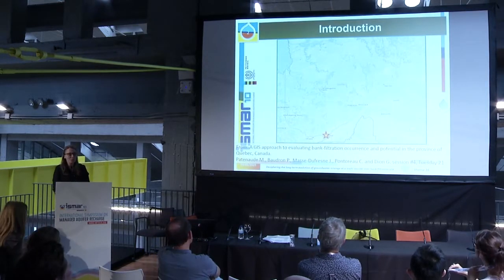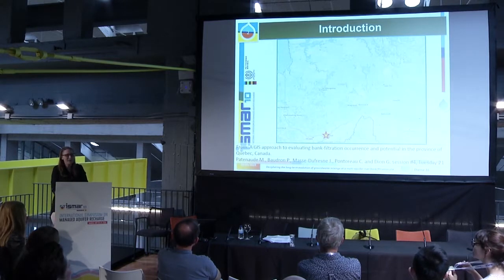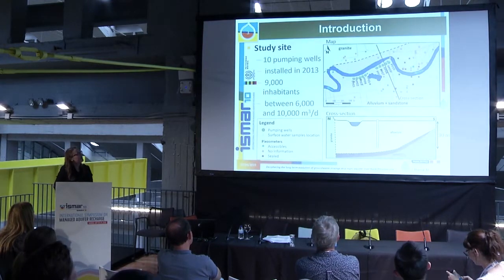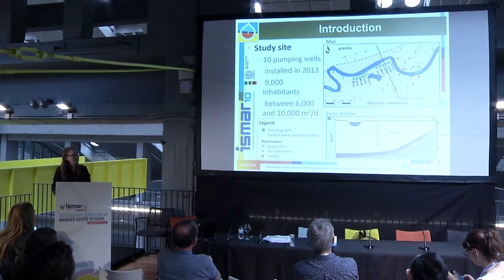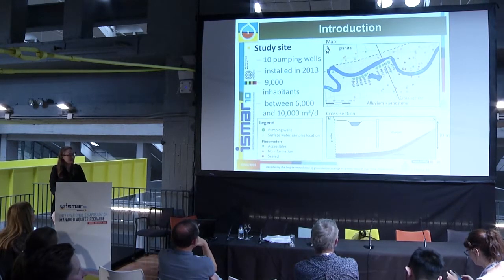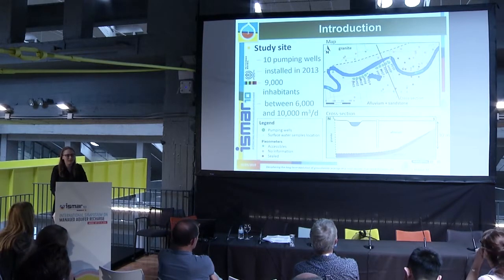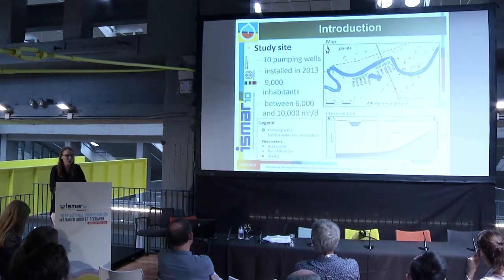The site is located in Quebec, in Montreal. It is composed of 10 wells, five on each side of a three-meter-deep lake. The river flows from east to west, and the wells pump water from a sandy alluvial aquifer. A clay and a till layer separate the alluvial aquifer from a fractured sandstone aquifer on the other side of the river. The bedrock is granite, separated from other formations by a regional fault.